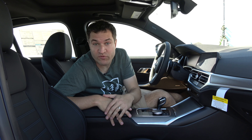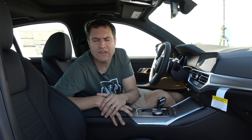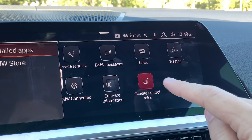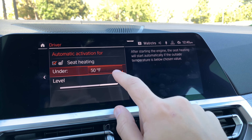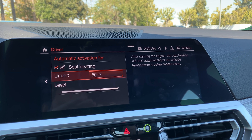Moving on to the infotainment system — I'll just show a few interesting quirks I've recently discovered. One is climate control rules: it's actually pretty cool because you can configure when the heated seats automatically come on. You set a temperature threshold, and if it's below that number of degrees, the heated seats will automatically come on every time you climb in the car, so you don't have to worry about pressing the heated seat button.